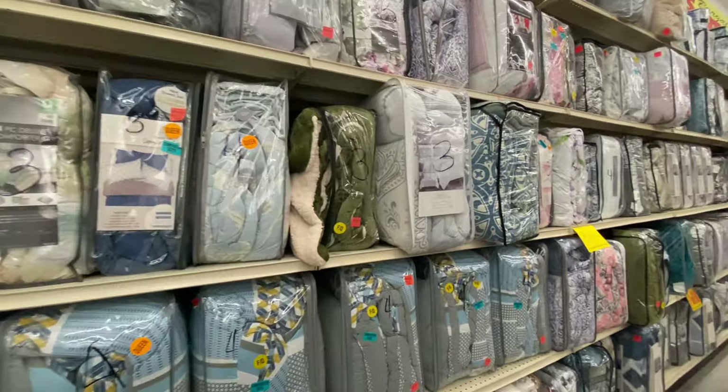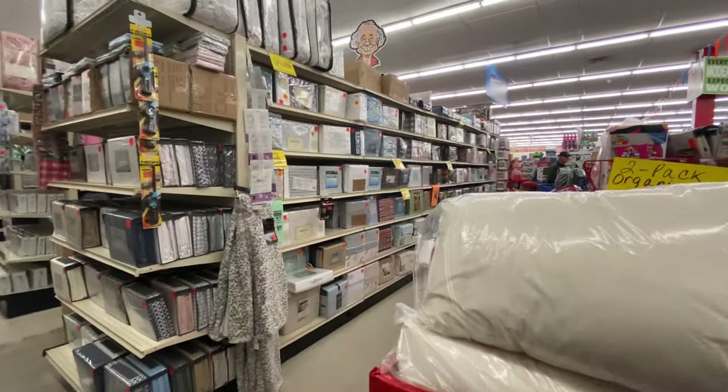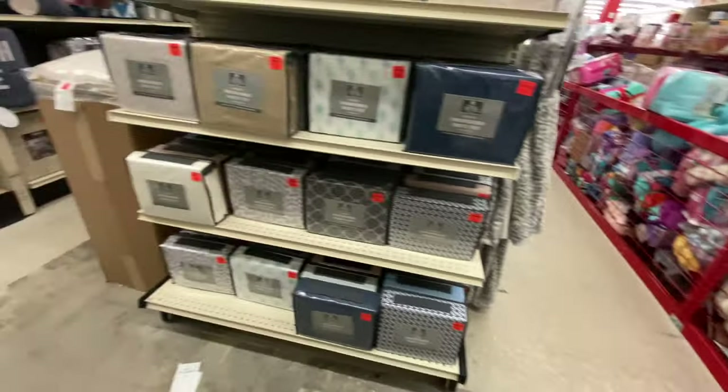A huge chunk of the store is bedding. They have this gigantic wall of different size quilt sets — twin, twin XL, queen, full, king — you name it. They also have a big selection of pillows, sheets, towels, curtains, and all different kinds of stuff.